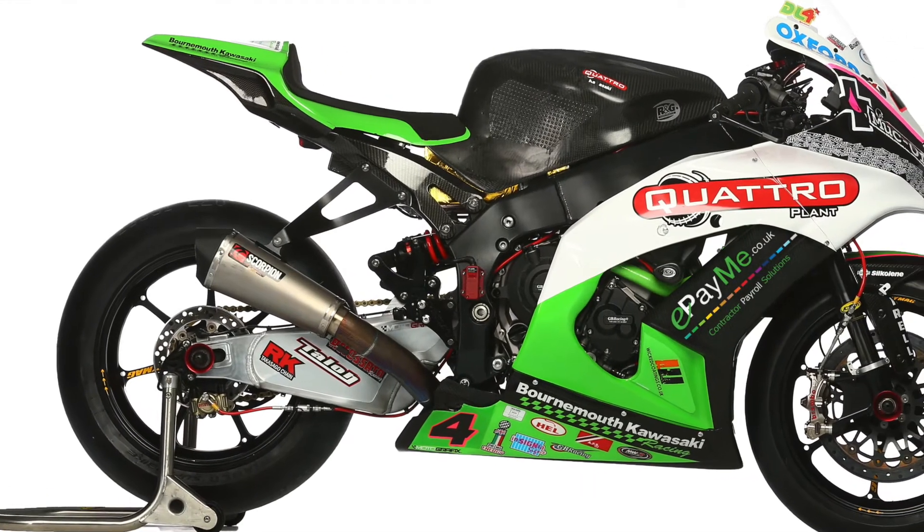Hi, my name's Pete Existence. I'm the team principal for Quattro Plant Kawasaki. We're a British Superbike team which also runs an Isle of Man TT team as well. We run Kawasaki ZX-10s and I've also got a Bournemouth Kawasaki dealership on the south coast.